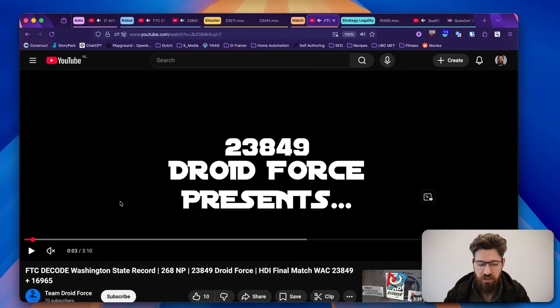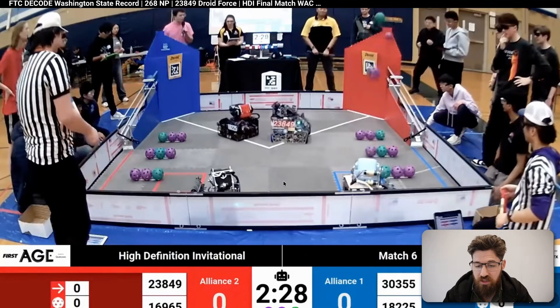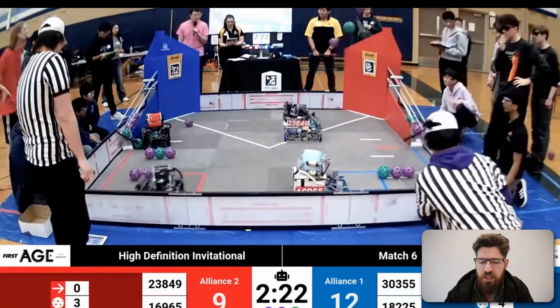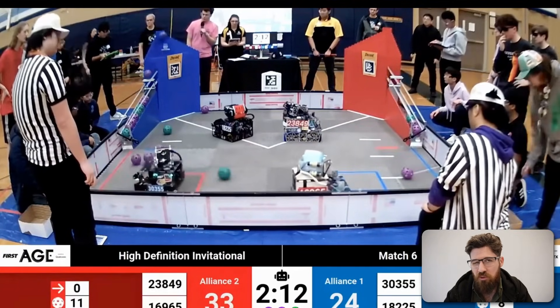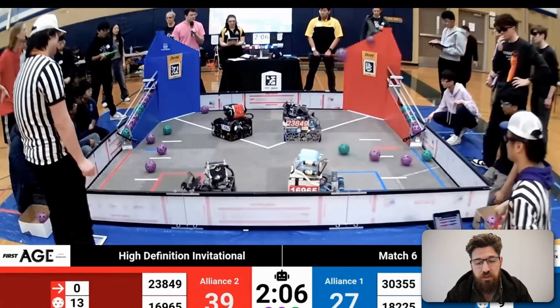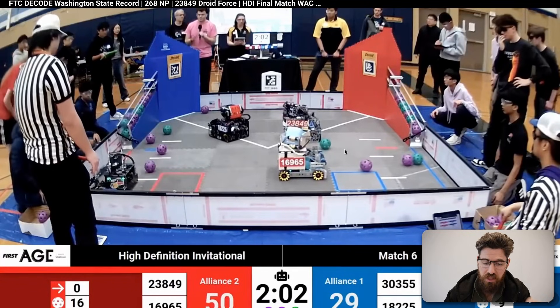Next up, we've got a full match to take a look at — this is the Washington state record. The teams to watch are the Red Alliance. Overall, it seems to be a pretty standard autonomous from teams starting up, and it's nice to see teams working together to develop their autonomouses to fire in shots together. One thing of note: make sure you're moving off of that launch line — 18225, you do it right at the last second, but 23849 does not, and that's missing those three points, which is a pretty easy gimme.